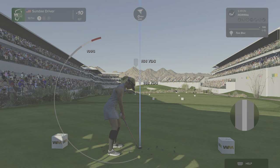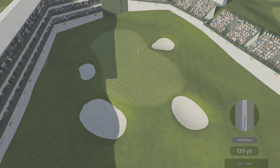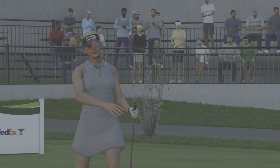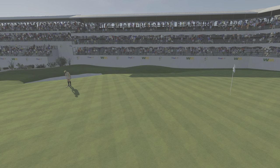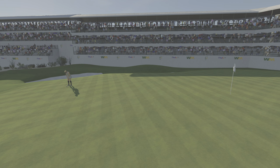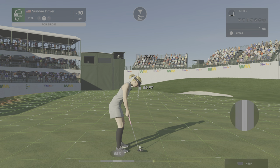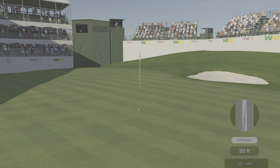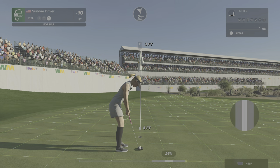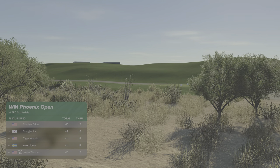Welcome to the jungle, or as they call it here at TPC Scottsdale, the stadium hole — par three, 16. It's just a short clump; if you miss the green, a chorus of boos will ring out. This for two birdies in a row — in she goes. Let's head to the next. Maintaining top spot on the leaderboard after that.